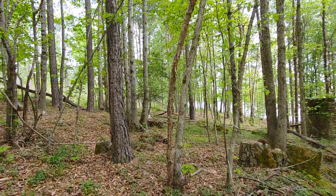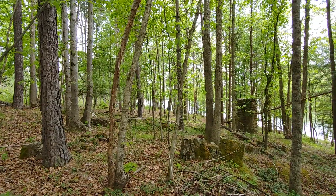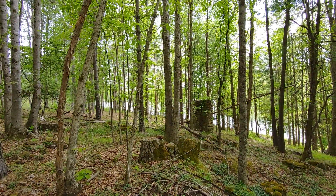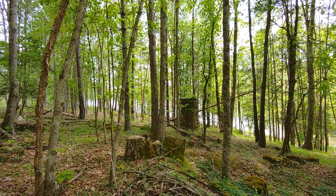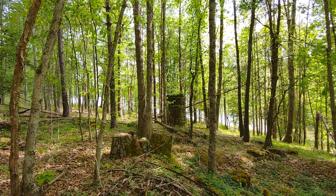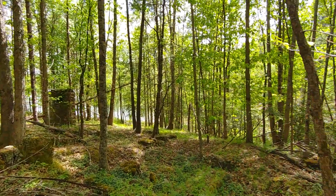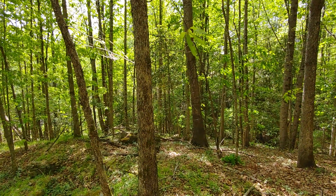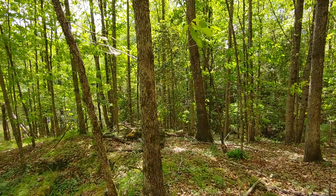I'm on Lot 26 in the Waterfront Club on Lake Rhodus in North Carolina, and this is going to be a new listing. It's dockable waterfront and it also has a flowing creek on the right-hand side. It's pretty easy to get to.